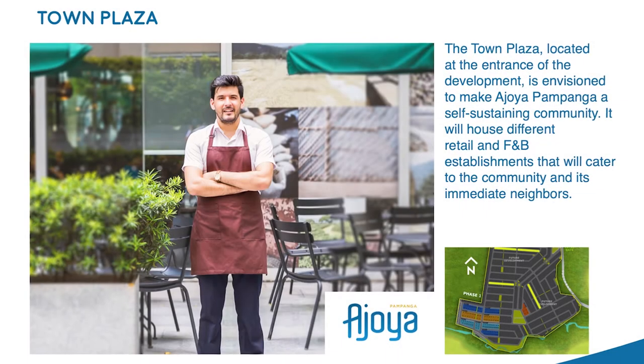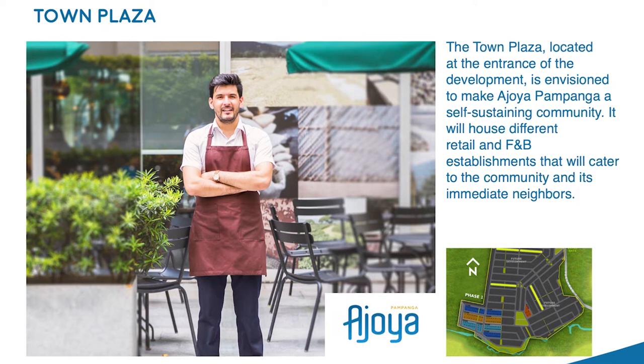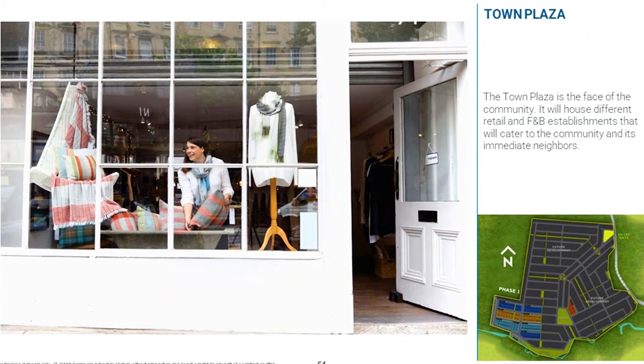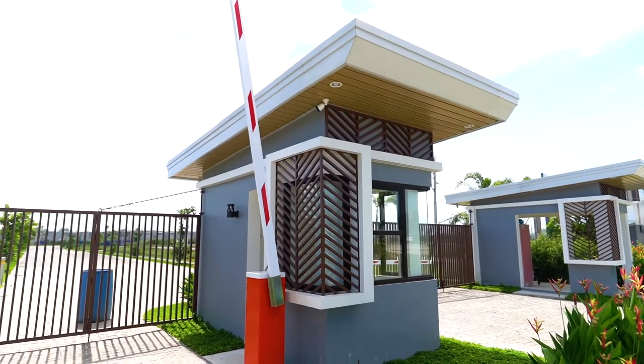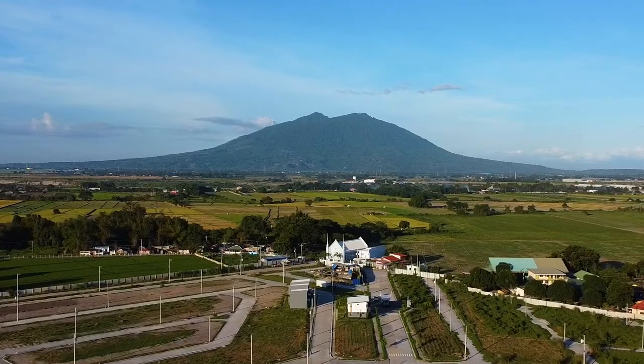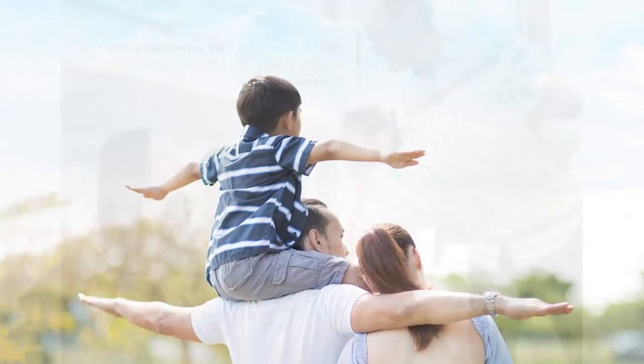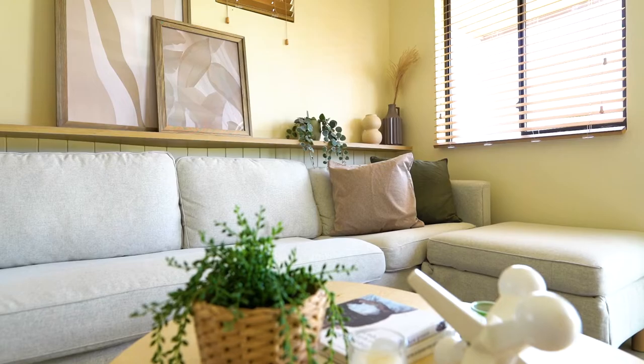The town plaza is the face of the community. It will house different retail and F&B establishments that will cater to the community and its immediate neighbors. At Ahoyah Pampanga, you can now work, play with your kids, and realize your dream home.